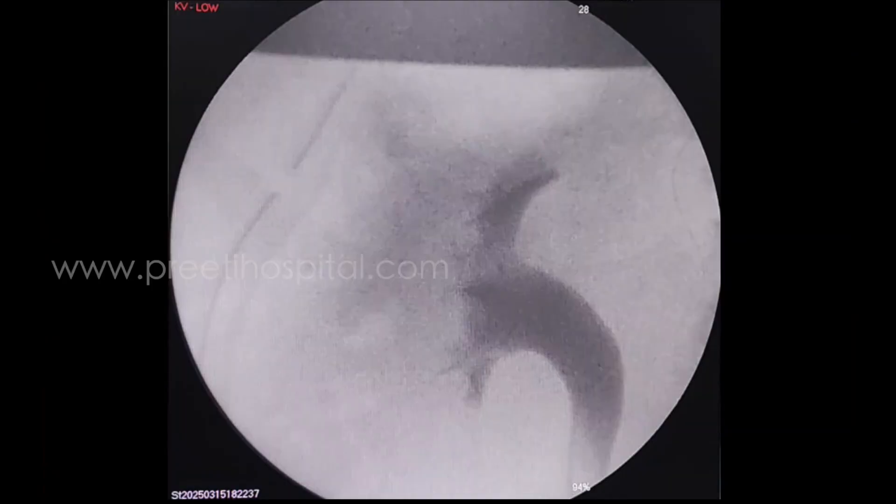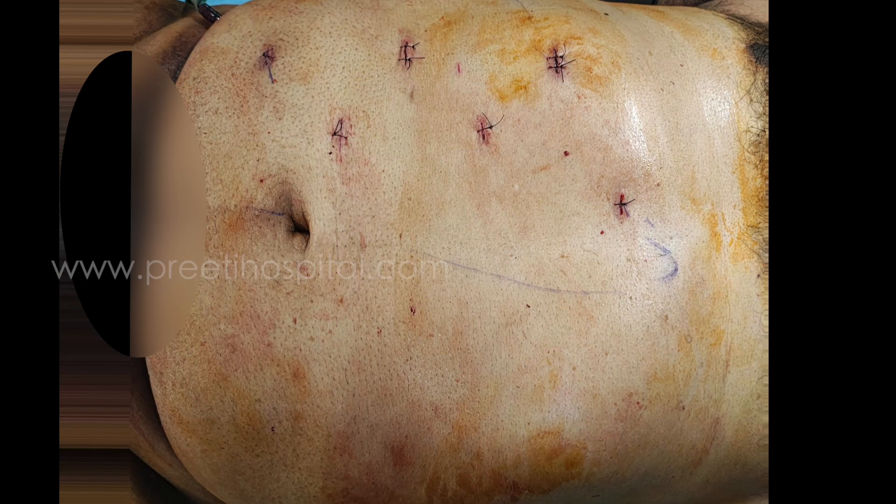This is the picture of the RGP — no violation is seen. Ultimately, the patient did well. Thank you.